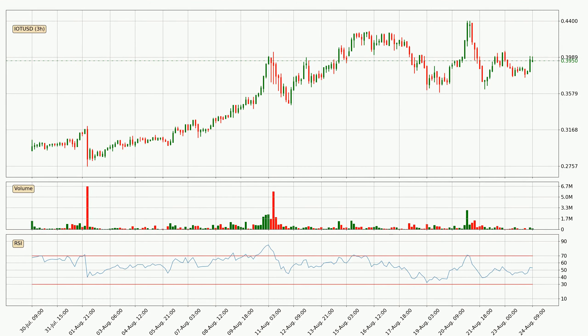Jumping to the three-hourly relative strength index, the current three-hourly RSI is at 53, so it doesn't show signs of overbought or oversold conditions at this point.